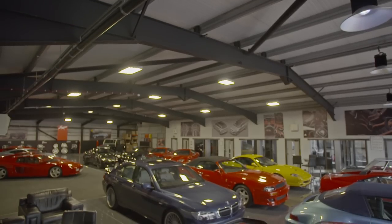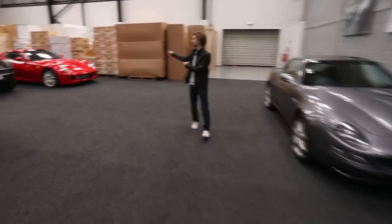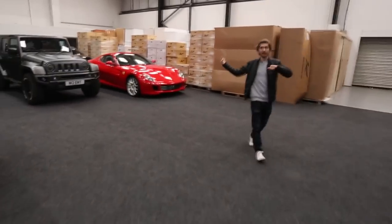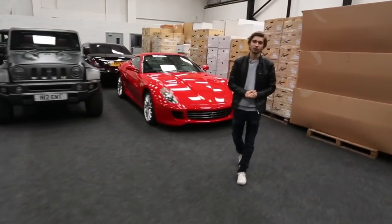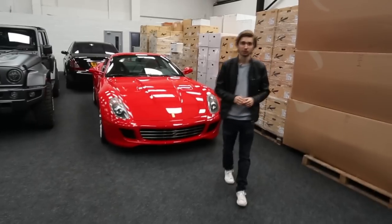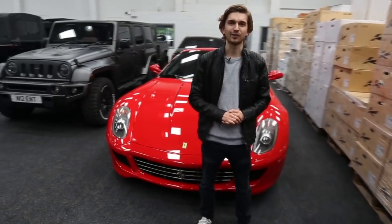And if none of these take your fancy, we have plenty more that you'll probably like — like this Ferrari, this Maserati, or that Ferrari, or there's a Maybach in the corner. We've got plenty more for you to see, so make sure you check out our social media pages and our YouTube channel as well. Remember to subscribe — I hope you've enjoyed watching the video. Thanks for watching guys.